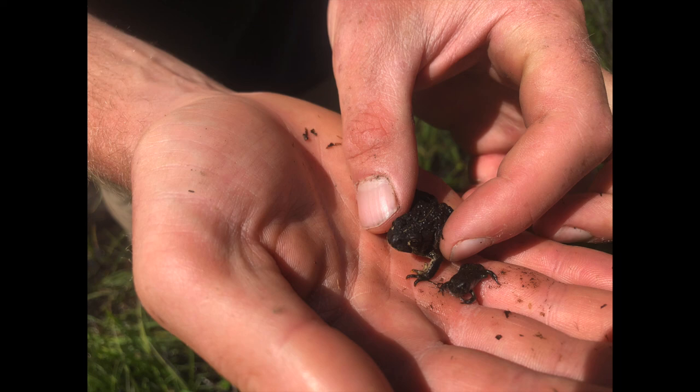Here you can see a year-old toad next to a toadlet that just morphed from a tadpole a few days before stocking.